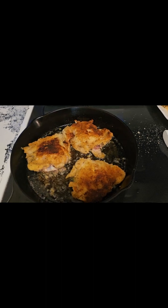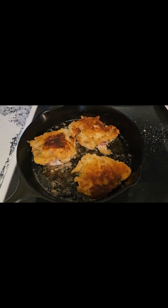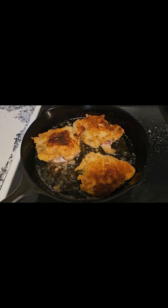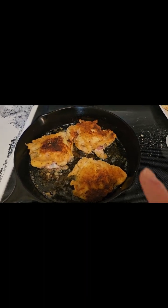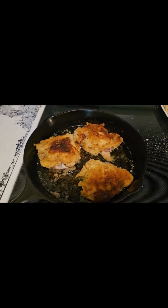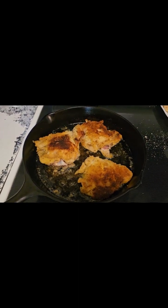I just flipped the chicken and it instantly took me back to my childhood with my grandma — she always did her fried chicken in a skillet. And it's funny because this is her skillet, one of hers. I got goosebumps, it just took me back. I just wanted to share that with you.